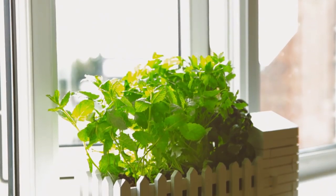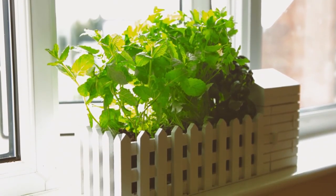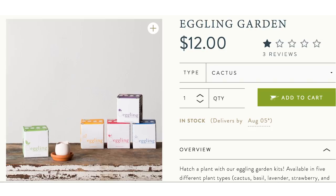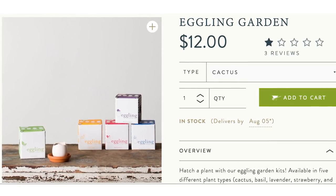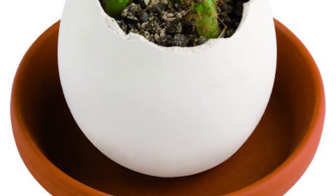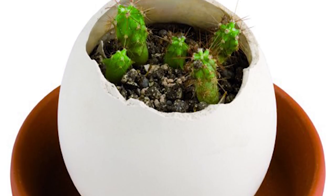Now that deserves the most beautiful indoor flora display award ever — because I'ma let you finish, but Eggling has the best garden of all time. It looks like nothing but regular breakfast food until you crack it open to reveal the most vegan egg you've ever laid your eyes upon.